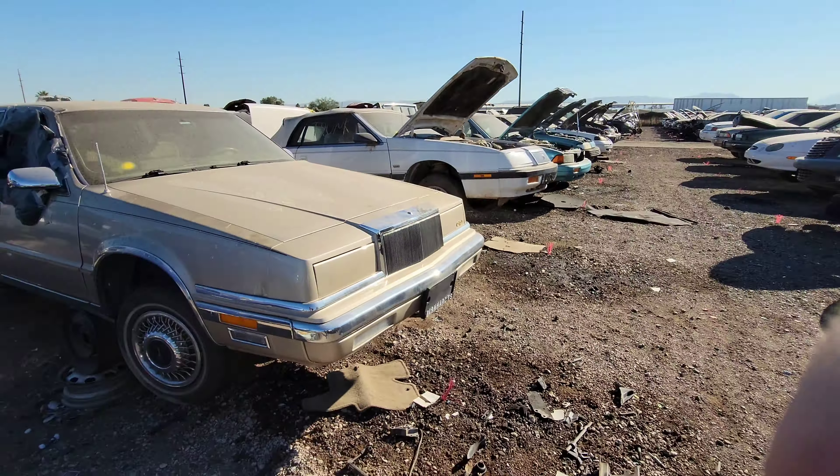A Chrysler New Yorker 5th Avenue. And she's pretty plush on the inside. As you can see by the taped-up window, though, towards the end of her life, she was probably not super well cared for.